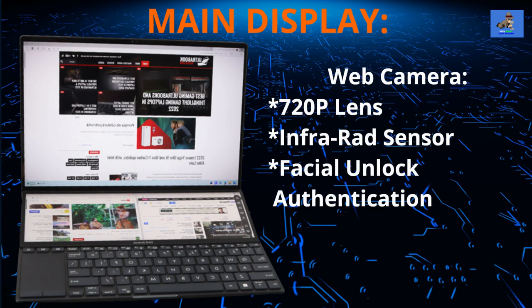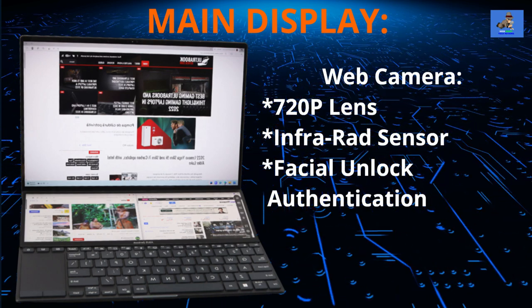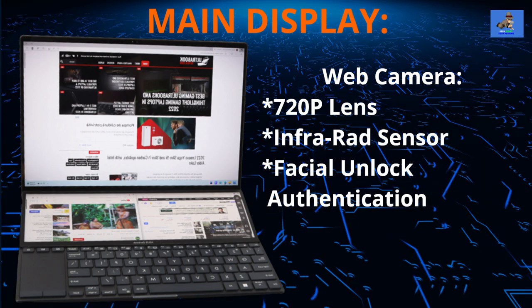The webcam is just above the screen — a 720p lens with an infrared sensor for Windows Hello facial unlock authentication.